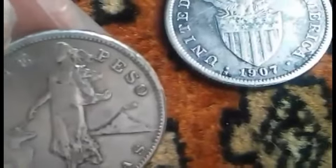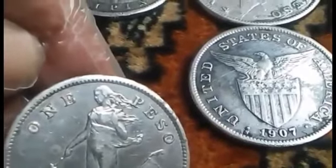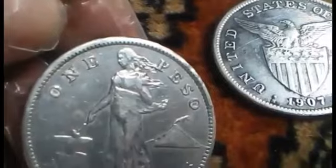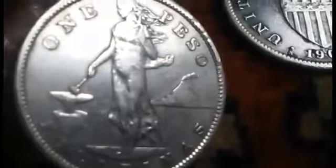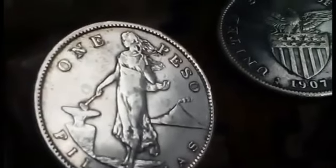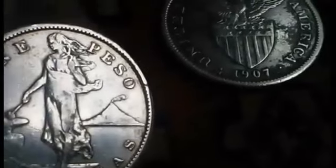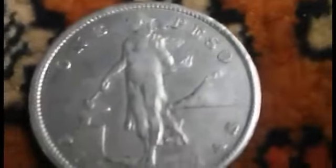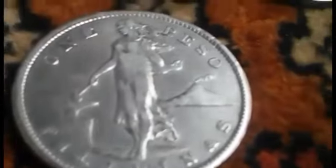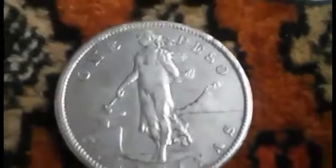On the reverse is the arms of United States territories — a shield with a broad-winged eagle holding an olive branch in its right claw and a bundle of arrows in its left, sitting atop a shield divided into two registers. The upper has 13 stars and the lower has 13 vertical stripes. The date 1907 appears at the bottom, the mint mark 'S' for San Francisco Mint, and the words 'United States of America' appear at the top.